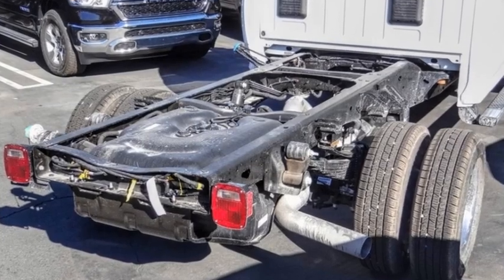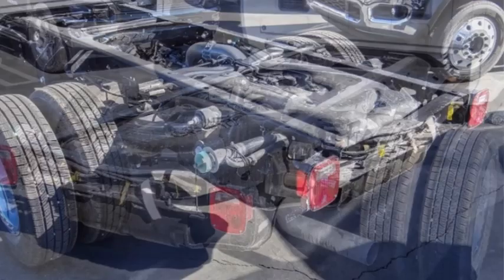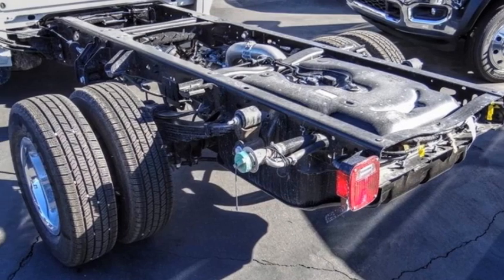Additional features include a front license plate bracket, Sirius satellite radio, power windows, tachometer, and power steering.